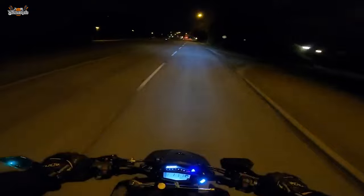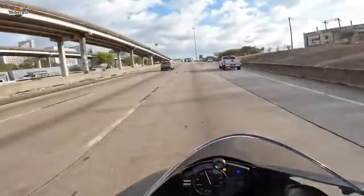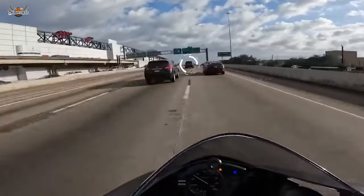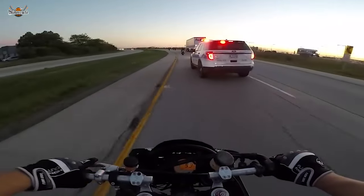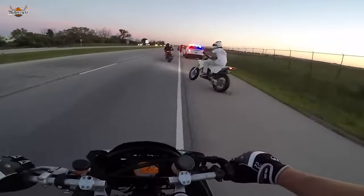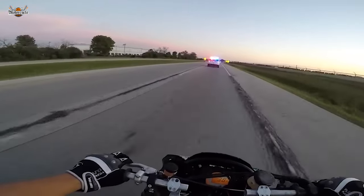The act of stealing a motorcycle itself is an adrenaline-inducing endeavor. The planning, the execution, and the anticipation of a successful theft all contribute to the rush these individuals crave. The stealthy approach, careful observation of the environment, and quick decision-making required to avoid detection all add to the intensity. The high-stakes nature of motorcycle theft, with its inherent risks, further amplifies the thrill — and the sense of accomplishment reinforces their risk-taking tendencies.